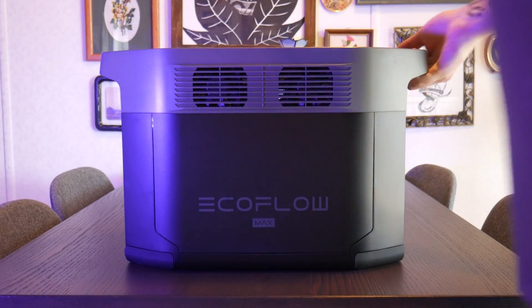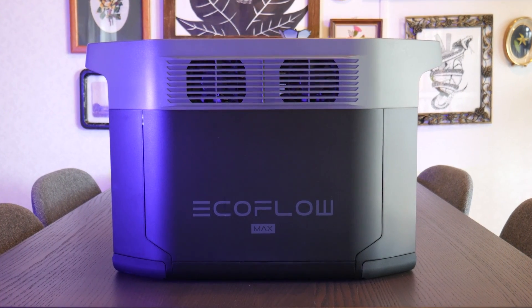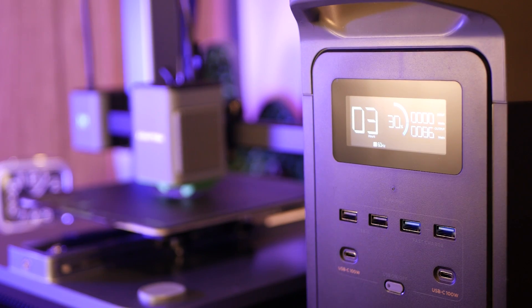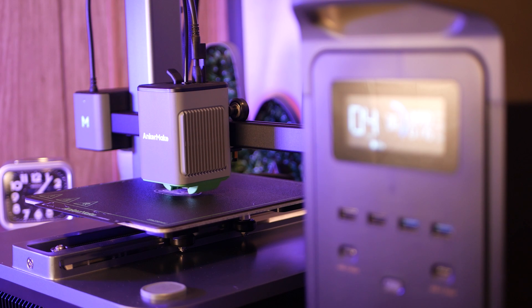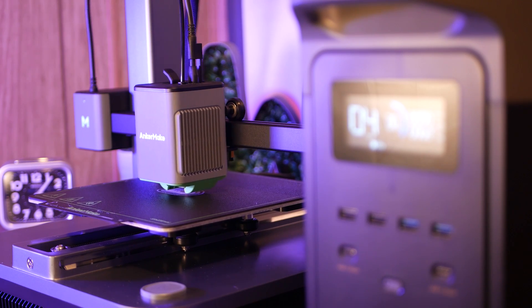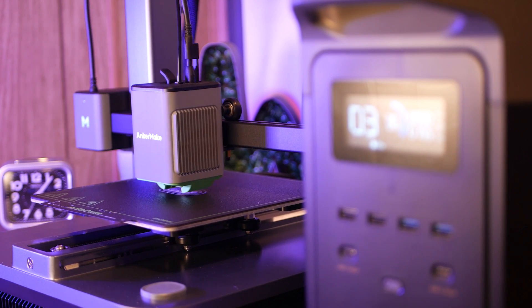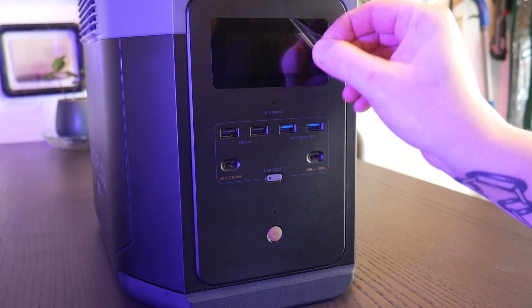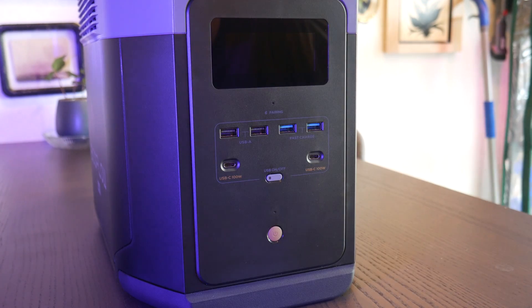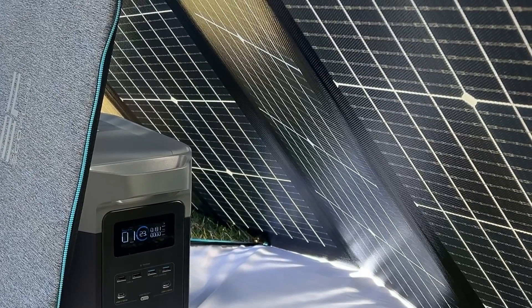This is the EcoFlow Delta II Max power station. With over two kilowatt hours of battery capacity and a 2.4 kilowatt output, it can run most appliances in your house for hours. I've seen a lot of these power stations featured on various van life and bushcraft channels, but I'm very excited to see how it holds up in a more tech-focused household. They market this unit as a great alternative to gas-powered generators with zero emissions and low noise, but where it really shines is its ability to harness solar power.